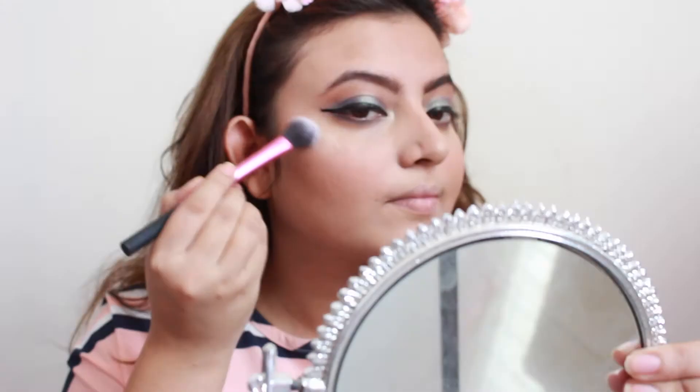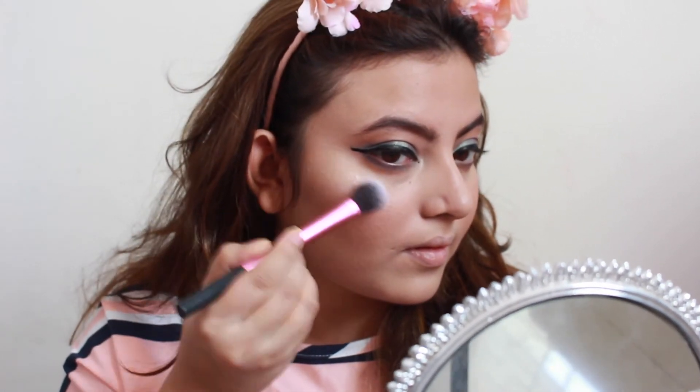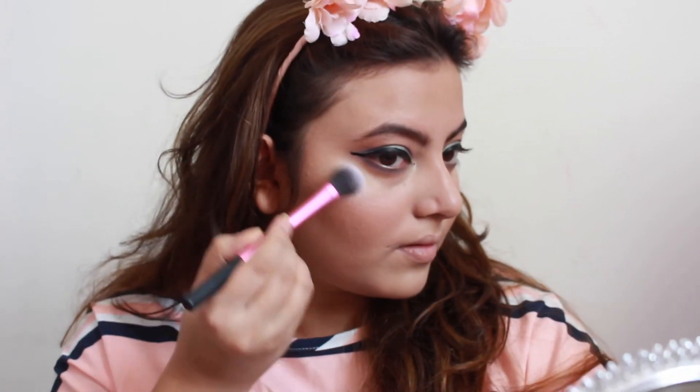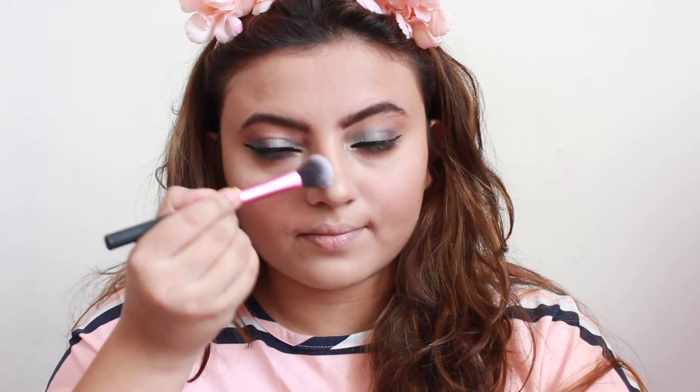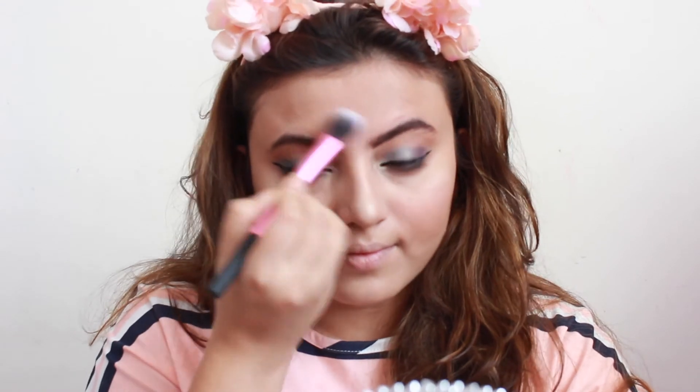After putting on eyeliner, it's time to glow! I'm using the Mary Luminizer to highlight the high points of my face. This is one of the best highlighters on the market — it never disappoints, and I'm loving how it looks on my skin.